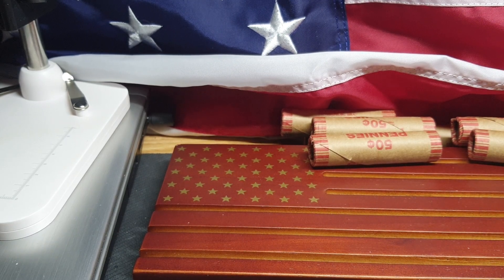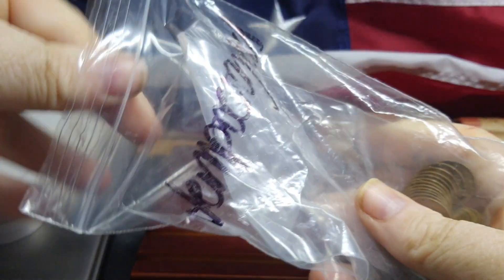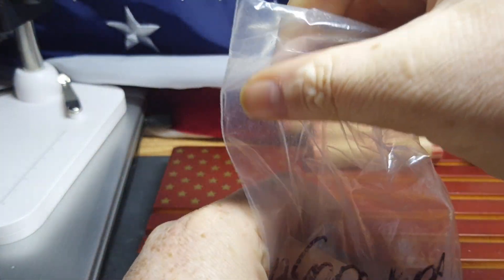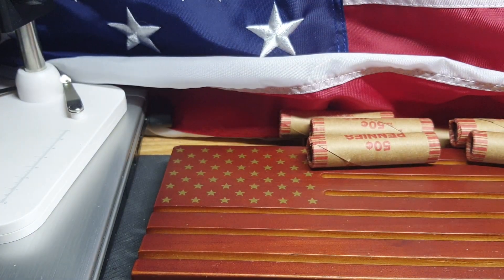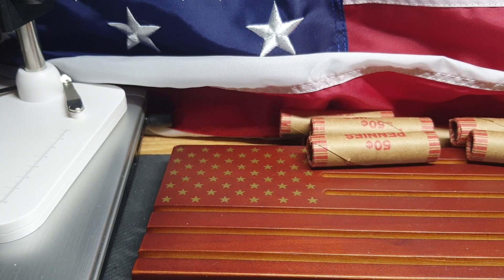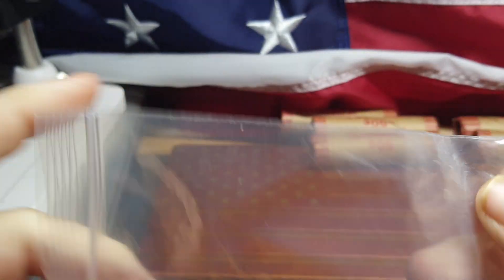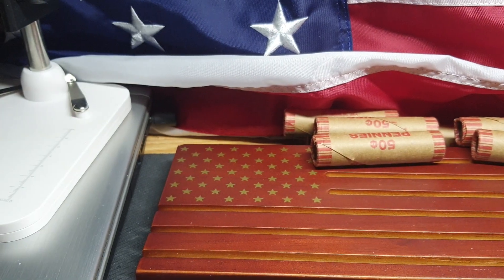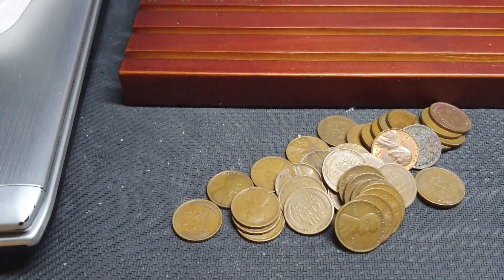I just found some bags here of wheat pennies, so I'm just going to dump them out here. I know we usually don't have this board here, but my show is coming up and I'm trying to get ready for that too. I don't know if these are all going to be wheat pennies or if there's a mix of stuff in them. I just kind of found them over there in my pile of coinage. So let's bring it on down.